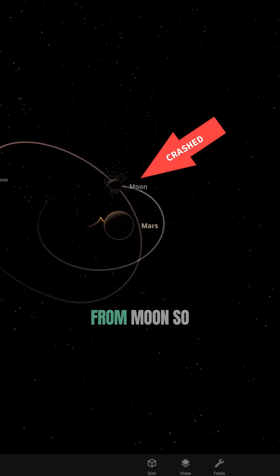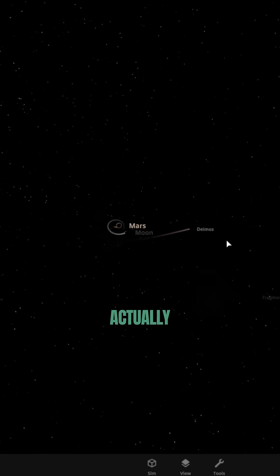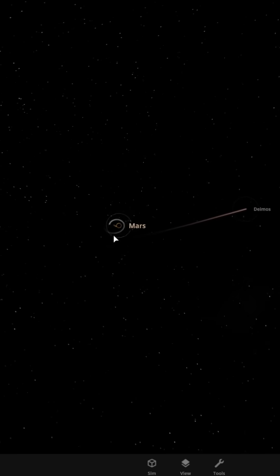Deimos is far from the moon so far. Yep, Deimos actually got launched off the orbit like a slingshot.